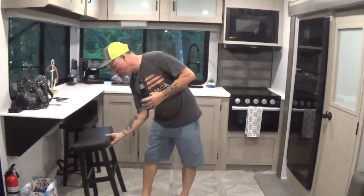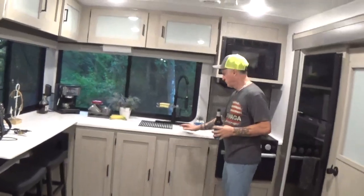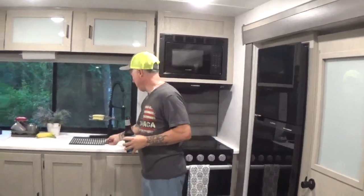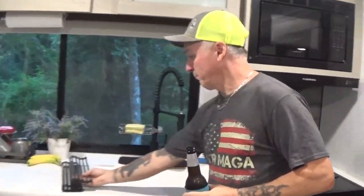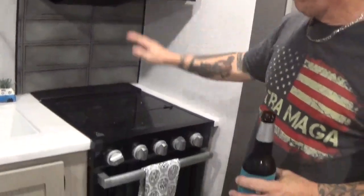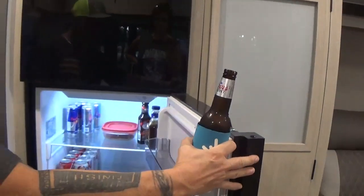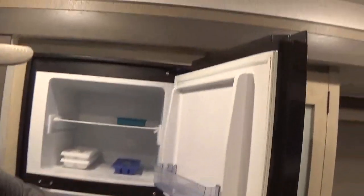You got your bar stools, counter space, double sink, little rack here, stove, microwave, fridge — it's like 10-point-something cubic feet. We got all the necessities for cruising the coast 2023, and nothing in the freezer. Pantry.